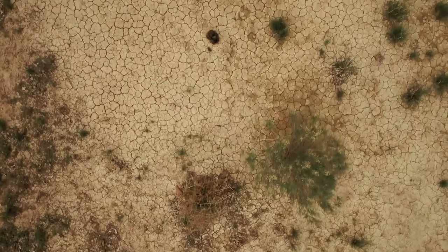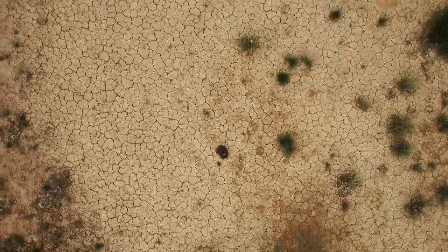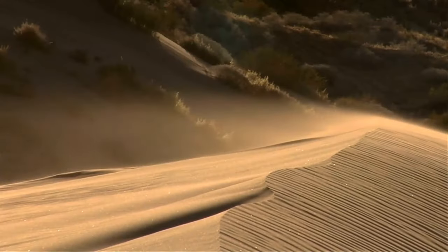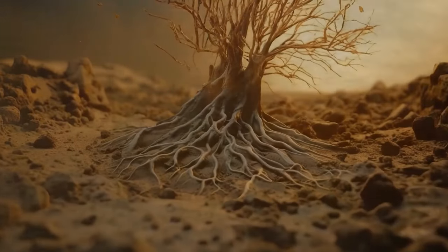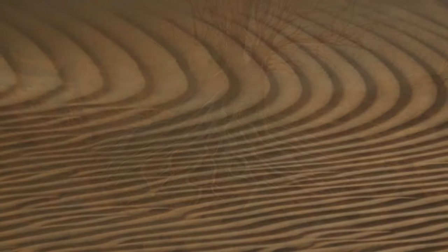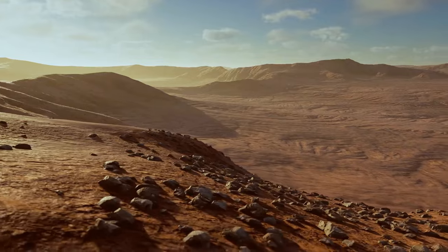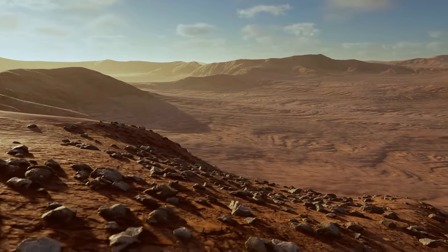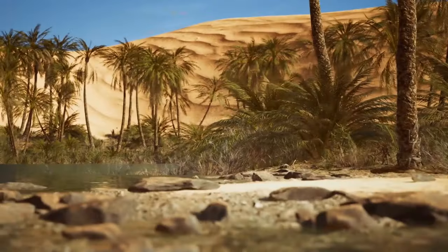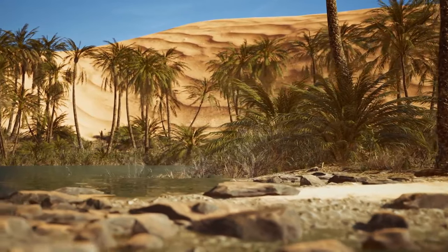But then the climate started to shift. The region became parched, and the vegetation started disappearing. The wind did the rest — it took away the fine sediment after there were no plant roots to hold the ground together. Give it a couple thousands of years, and you get a familiar image of the Sahara. Sand and rocks stretching as far as the eye can see. But when it comes to volume, only a quarter of the Sahara is actually sand.